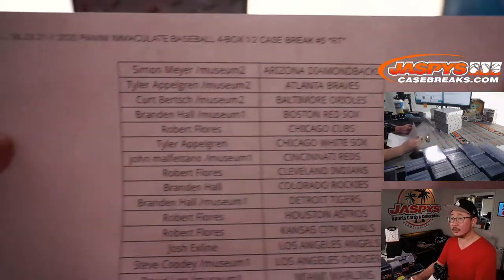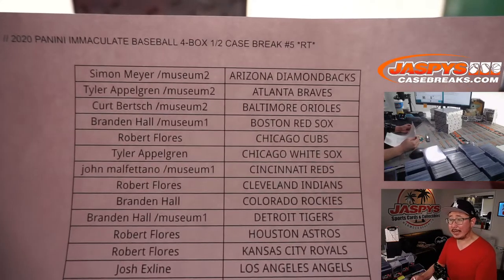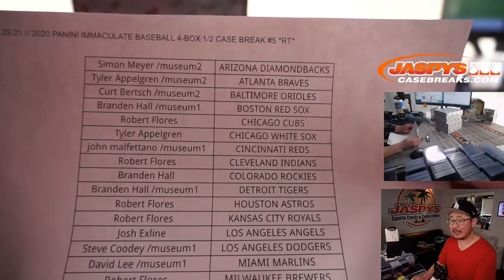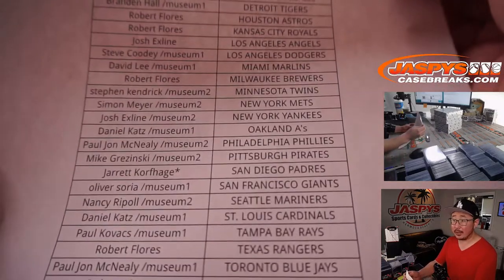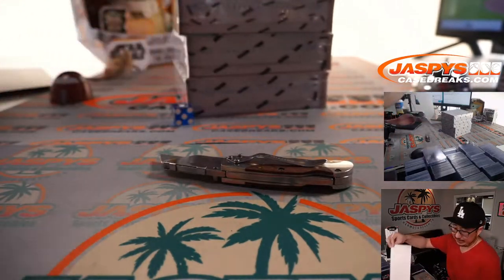Welcome back, folks. No deals done here on a Tuesday the 29th. Almost July, that's crazy. Big thanks to everybody who got into this half right here. Second half already in the store — JaspeyCaseBreaks.com. Give that a look. We can run this back tonight if you would like.